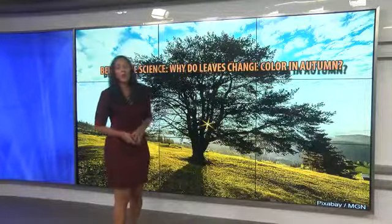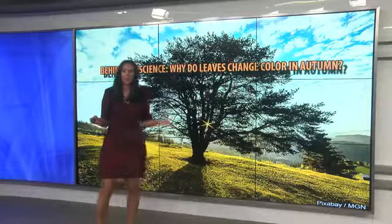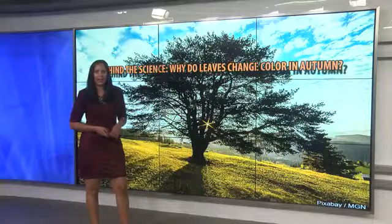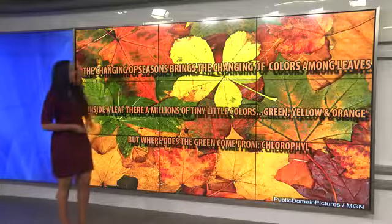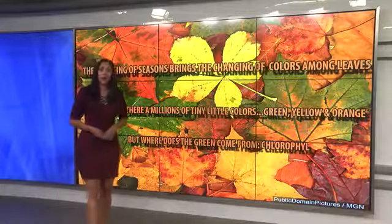Welcome back. Your time is 7:43 on this Monday morning. So why do leaves change color in autumn? That's what we're talking about today. The changing of seasons brings the changing of colors among leaves.